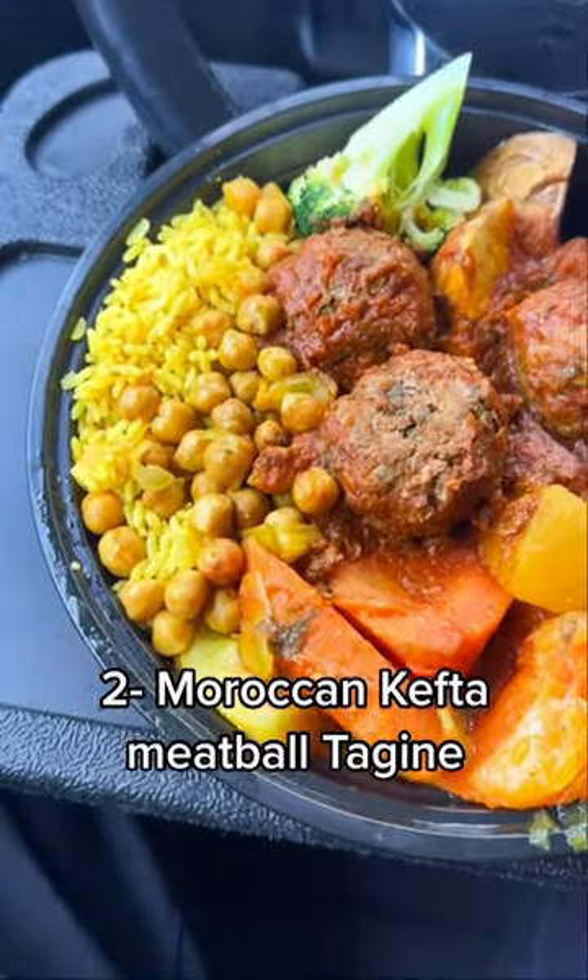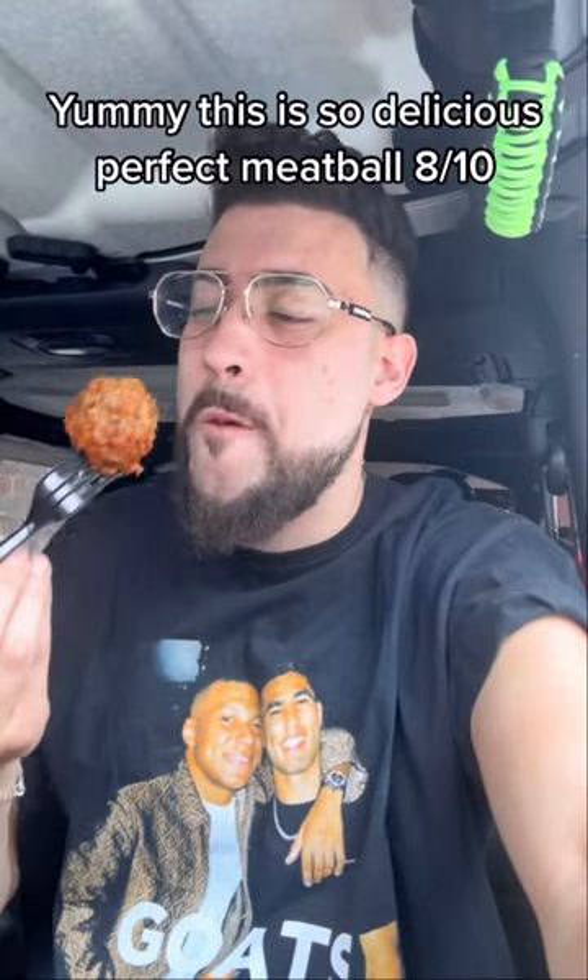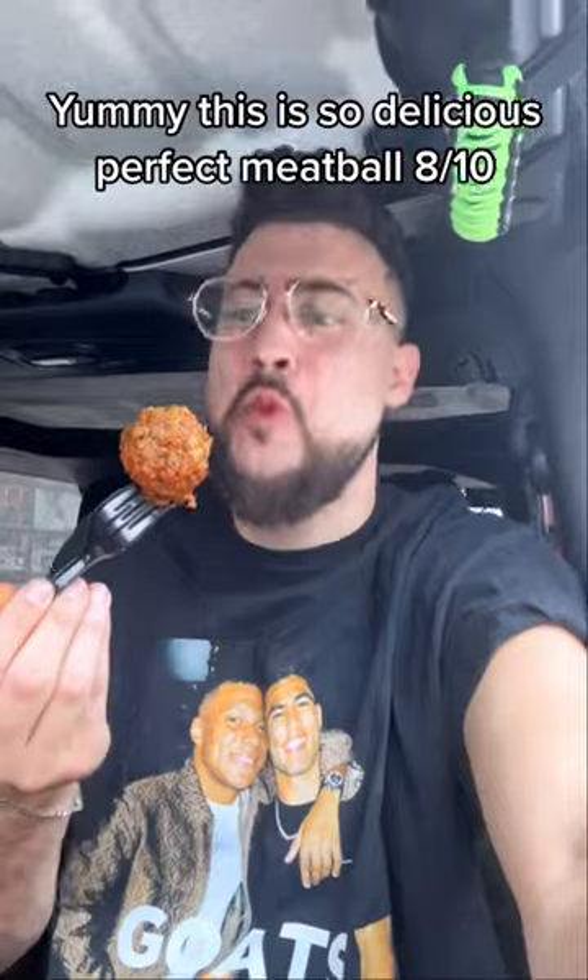Number 2: Moroccan kefta meatball tajine. Yummy, this is so delicious. Perfect meatball — 8 out of ten.